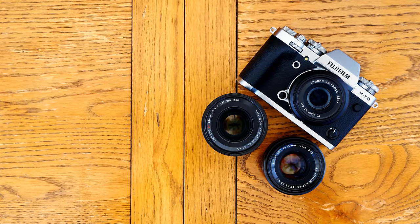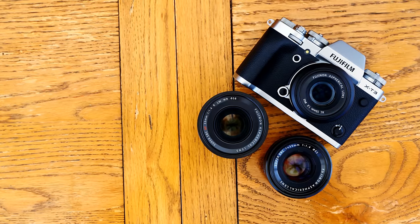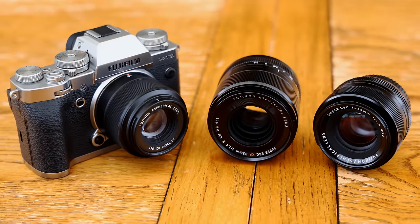Howdy everyone. Fuji's X system of cameras has recently been blessed to have a whole bunch of new lenses arriving, from Fuji themselves and from third party manufacturers.